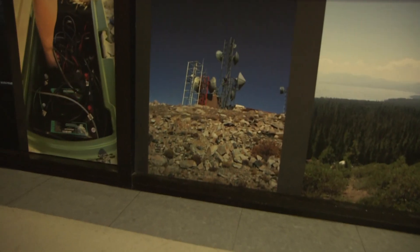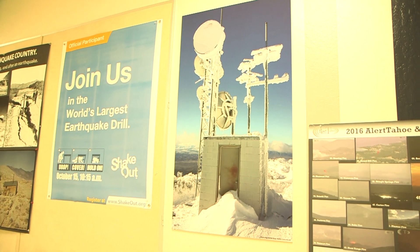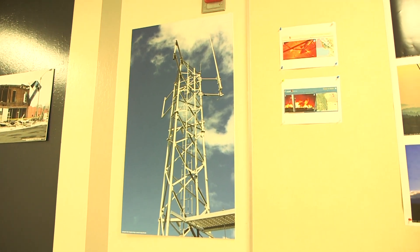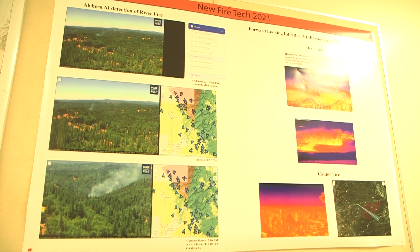Seismology stations are installed by UNR seismological technicians and lab staff. There are over 100 stations in this network which collect and communicate data. These stations consist of seismological towers as well as fire cameras which help to monitor any fire activity in these regions.